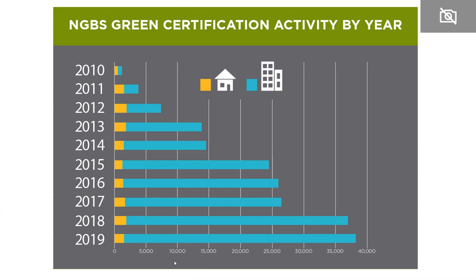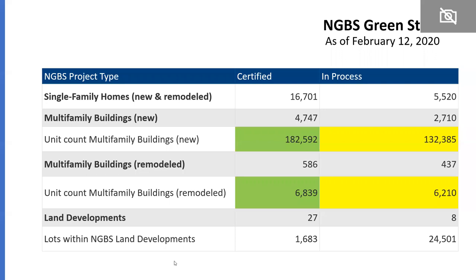Single-family homes, represented by yellow, have done okay over the 10 years. By far, the growth of the program has been in multifamily, shown in blue, with tremendous growth year over year. I also like to show our NGBS Green stats — I pulled these this morning so they're current. You can always see current stats on our website at homeinnovation.com/green.